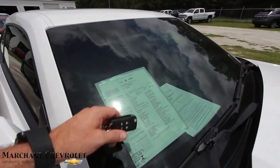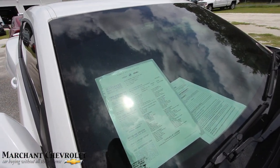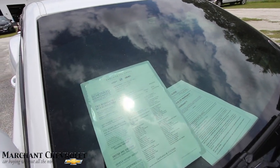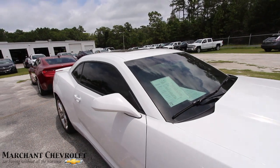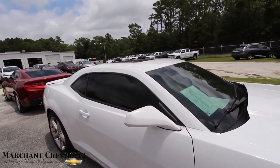The mileage on this one is 22,941. The price is $29,618. It's also a certified pre-owned Camaro, so it's going to come with a ton of extra warranty.